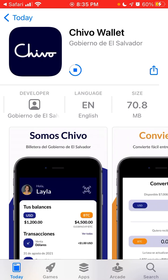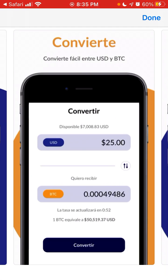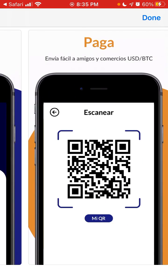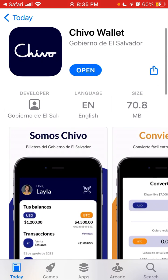This is the app — it's in Spanish. You can see all your transactions, you can convert from dollars to Bitcoin, and all of that. Let's just try to open it up.